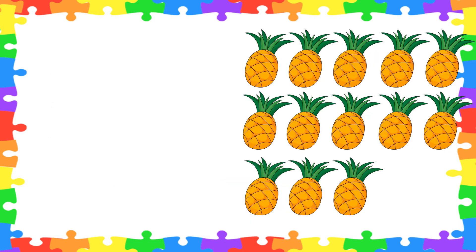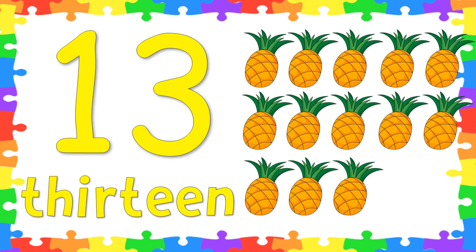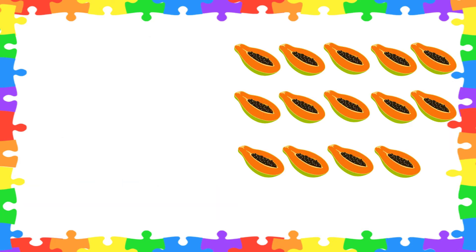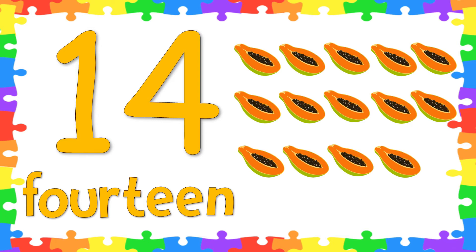Very good! How about this? How many pineapples are there? Great job! There are 13 pineapples. Now let's spell the word 13: T-H-I-R-T-E-E-N. 13! Great job! This time, let's count how many papayas are there. Will you count it? Very good! There are 14 papayas. Now let's spell the word 14. Follow me: F-O-U-R-T-E-E-N. 14! Great job!